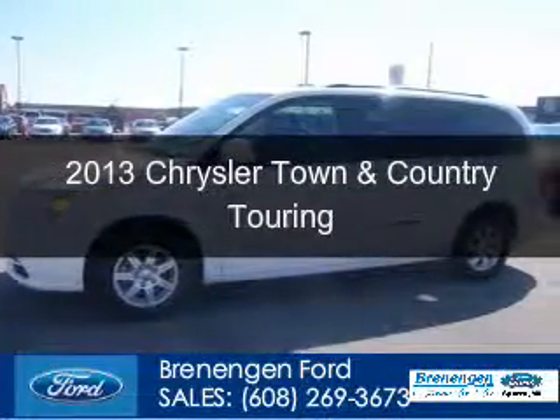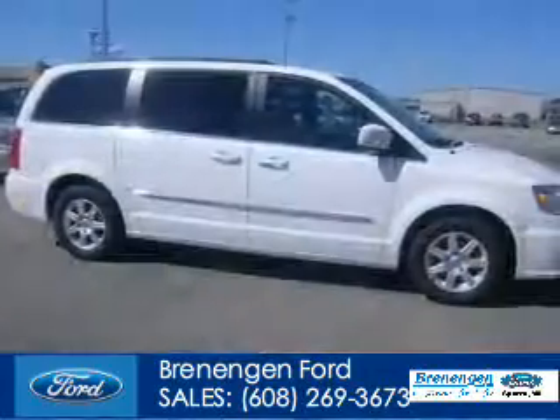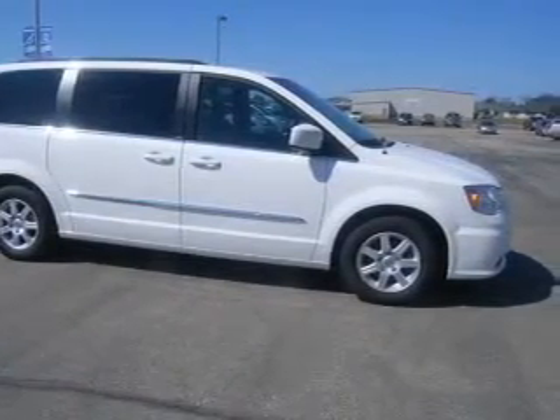This is a used 2013 Chrysler Town & Country, powered by Front Wheel Drive, a 3.6 liter, 6-cylinder engine, and an automatic transmission.